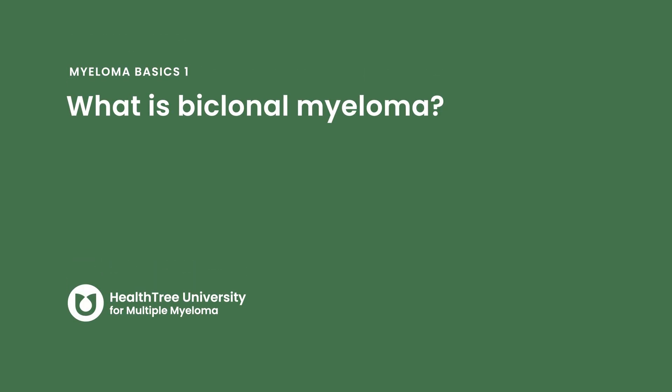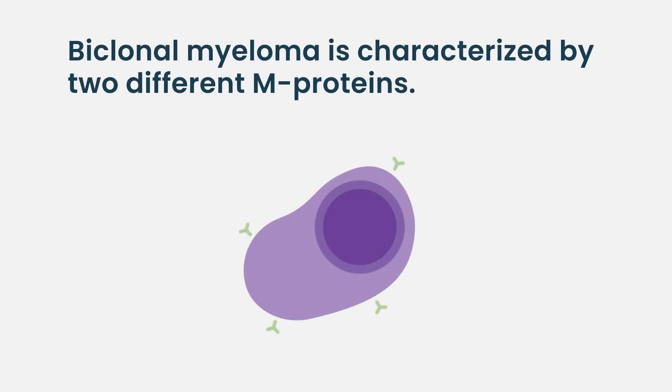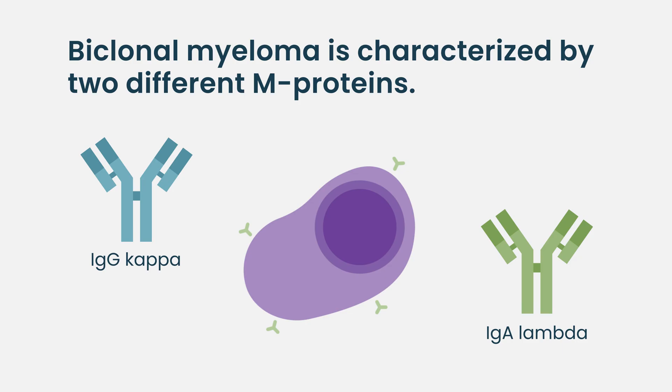Biclonal myeloma is when a myeloma cell can make two different types of proteins. When someone gets diagnosed with MGUS or multiple myeloma, we see those abnormal cells in the bone marrow frequently. And people don't want a bone marrow biopsy every month or every three months or every six months to see what's going on with their disease.